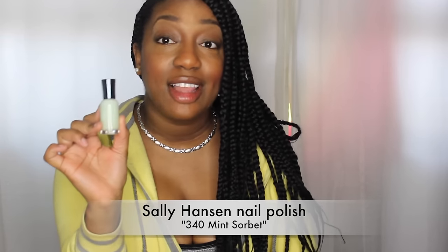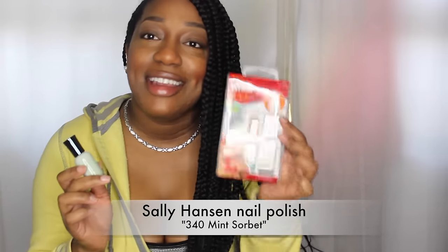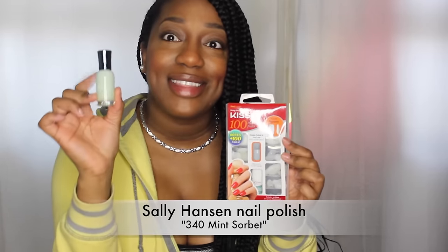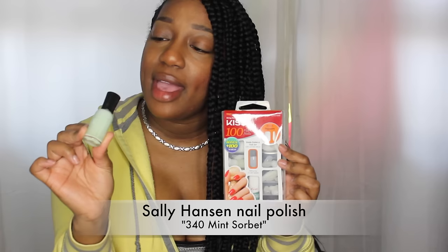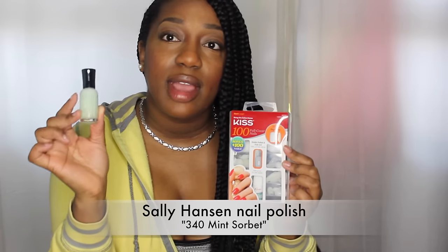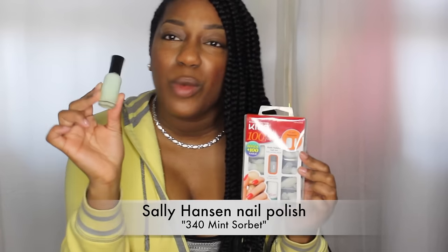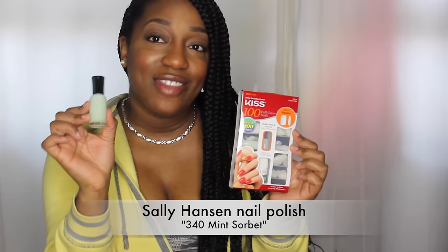My next favorite is this nail polish. I love nail polish, and while I was wearing those nails I was wearing this color — this is my go-to color. It's Mint Sorbet, number 340 in the Sally Hansen brand. I absolutely love it for the fall and winter look, and it definitely made a nice statement on my fingers.